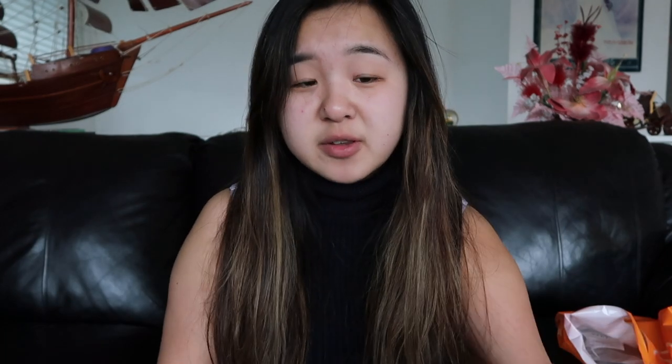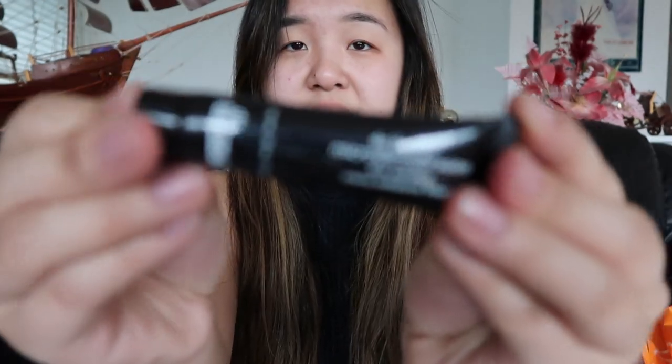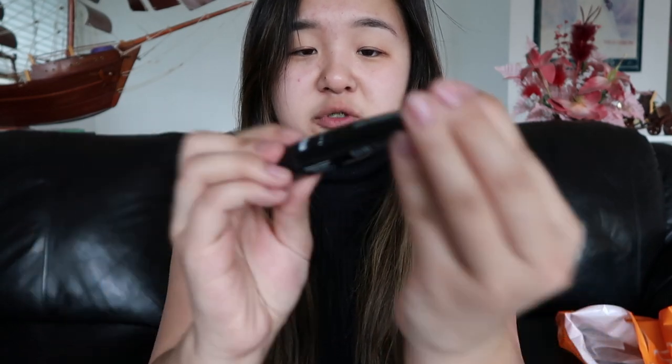The next thing I got from Sephora was this Skin Exfoliant. It's this tiny one from Dr. Brandt. It is to exfoliate your skin!